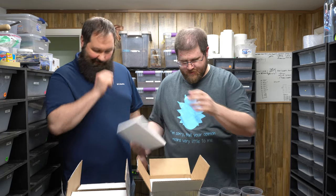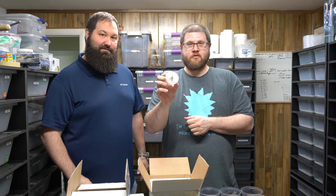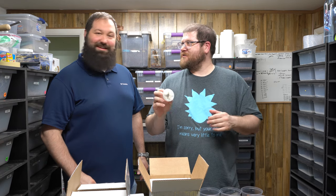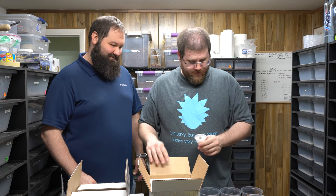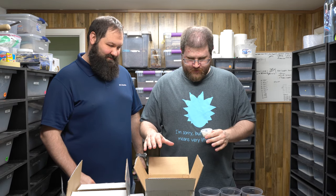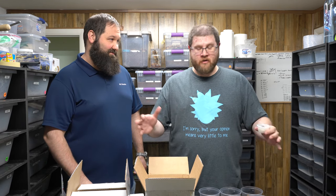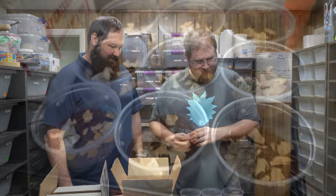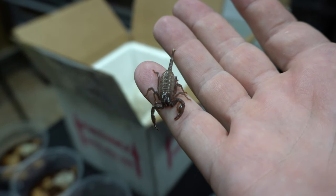We got some scorpions — lots of baby scorpions. We have 15 captive-born emperor scorpions. We're gonna grow them up, increase our colony, and then hopefully let a couple go once they get a little bigger. We'll set up all their enclosures. This is their temporary setup while we grow them up. Baby emperor scorpions.